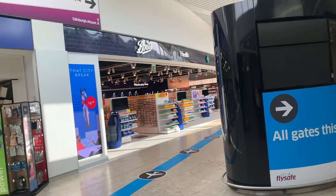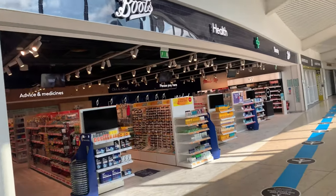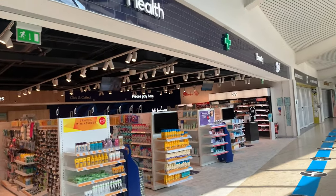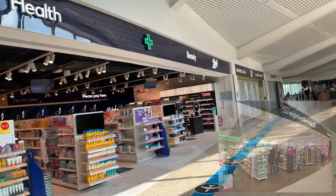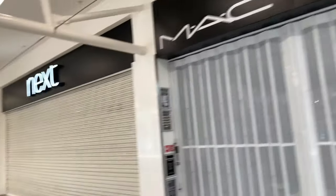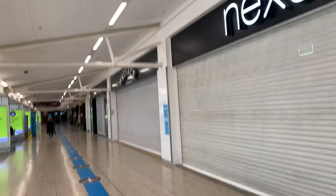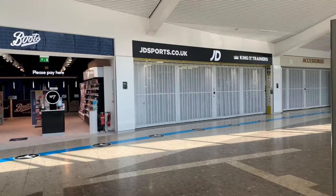There's a Boots over here — this is a new Boots store that just opened maybe 3-4 weeks ago. This used to be Superdrug, and this is the new store. Obviously that's your duty-free area through there. MAC is closed at the moment. Fatface is closed as well.